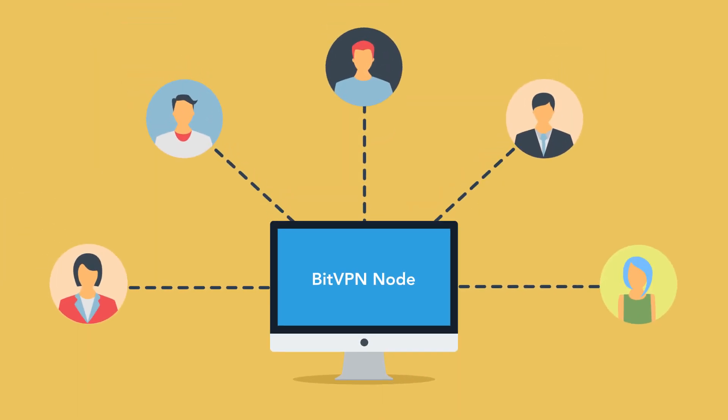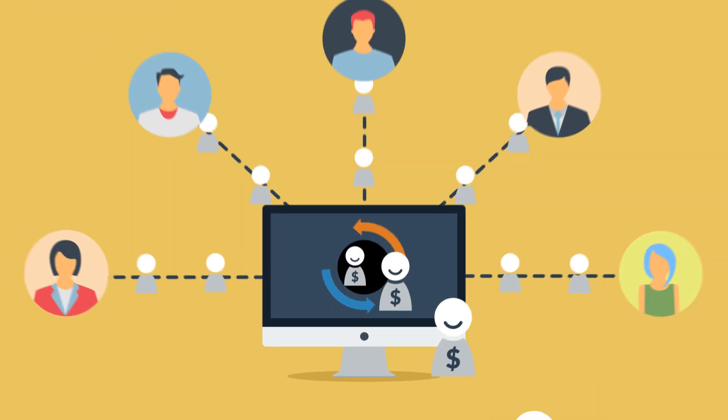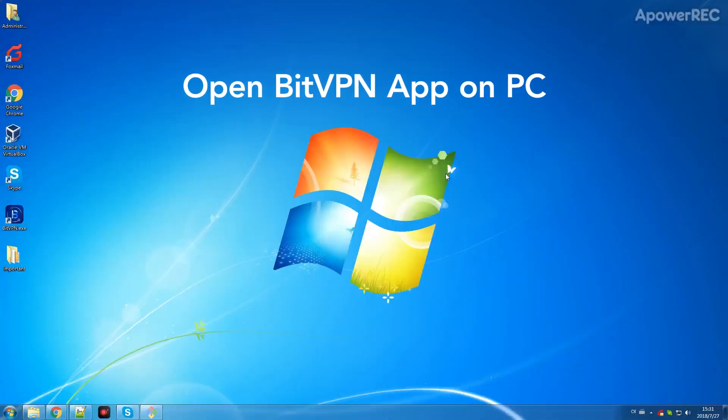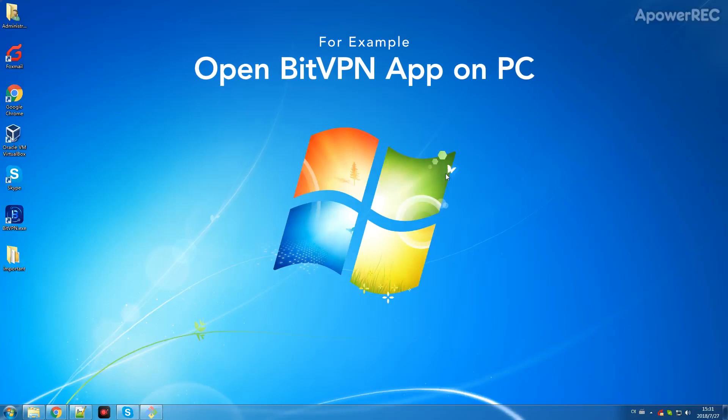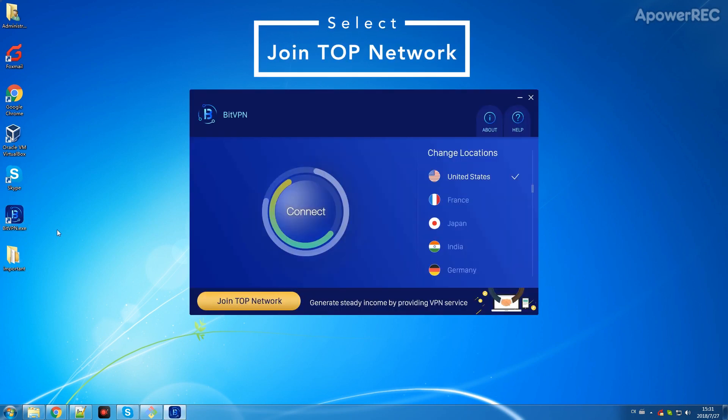How can average users like you, me, or any BitVPN community member contribute to TopNetwork and receive rewards? It's pretty simple. Take a Windows computer for example — the only thing you need to do is open the BitVPN app on PC, then select Join TopNetwork on the interface.